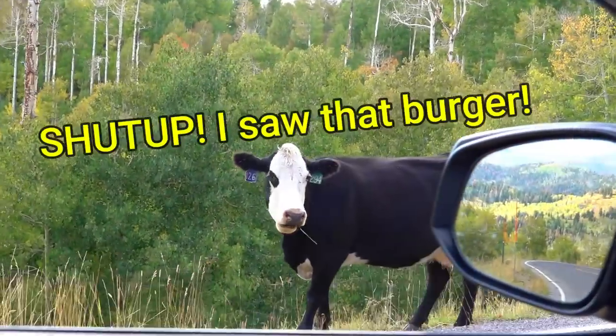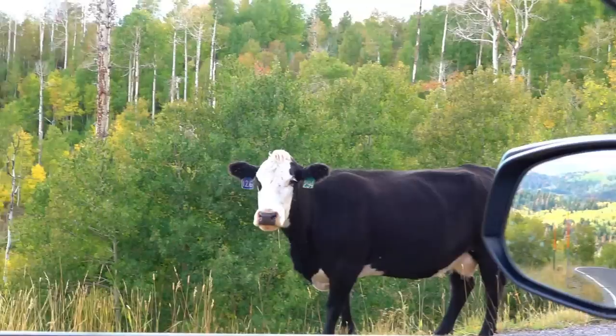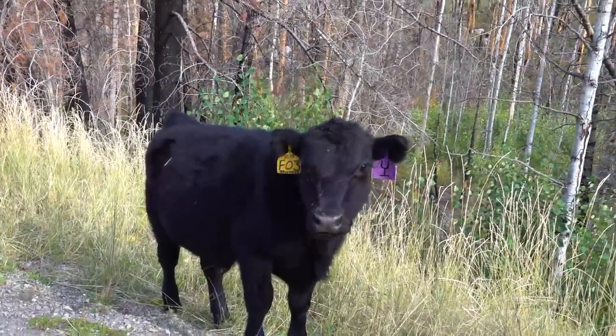What are you doing on the scenic trail? Where's your vehicle? You're just going to stand there? Come on, 126-294. There's something about you that's really giving me a taste for a ribeye, you know, buddy?